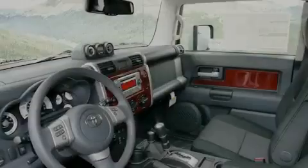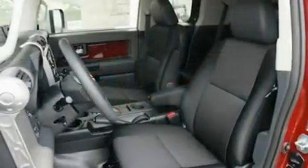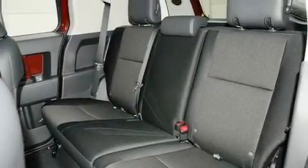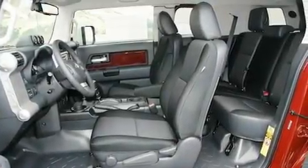Its top features and packages include a convenience package, an auto-dimming rearview mirror, a rear parking aid, ten perfectly positioned speakers, a locking rear differential, roof rails, a traction control system, a keyless entry system, a rear window wiper, and cruise control.